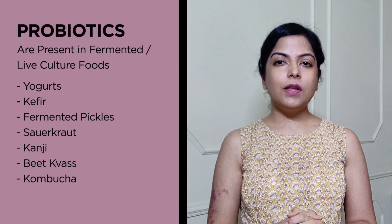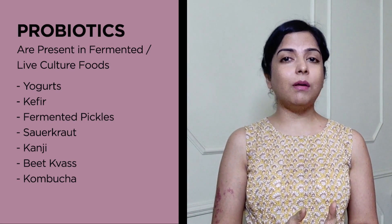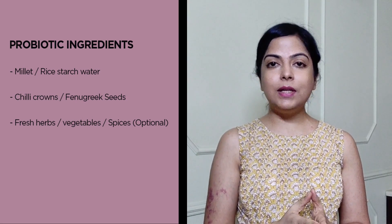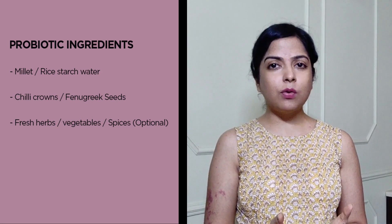The next is probiotics. Probiotics are present in all kinds of fermented foods. There are a number of fermented foods available — you can make them at home or buy them. But today I'm going to talk about a probiotic which is made from millet starch water or rice starch water, and you can make it at home from things you usually throw away.